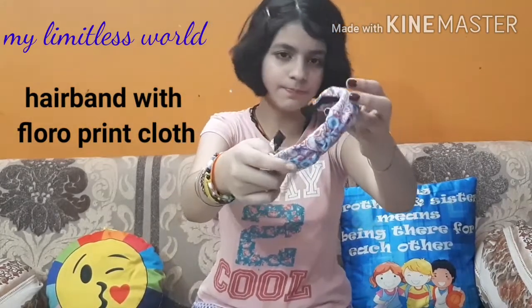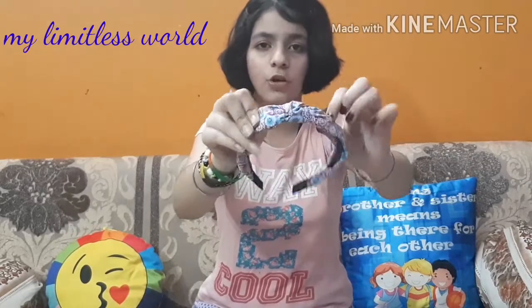Next one is this one. This one is very stylish and one of the newest hairbands. It's having like this type of cloth on a black hairband and it looks very stylish. I guess it is like trending these days.